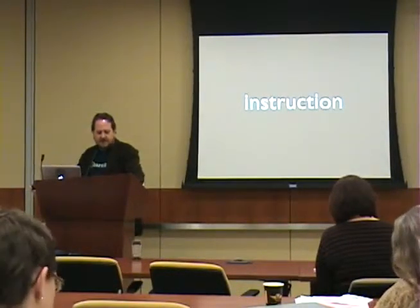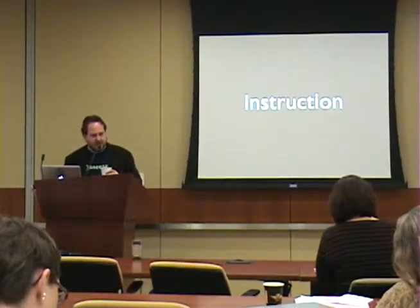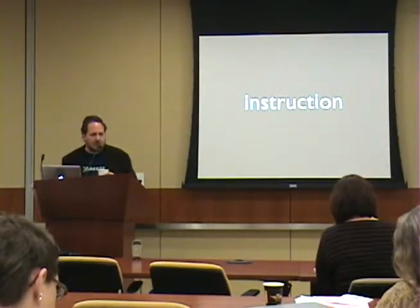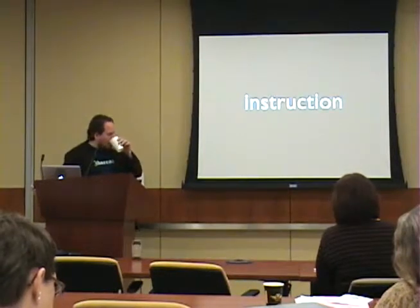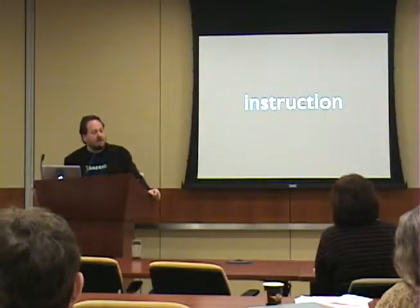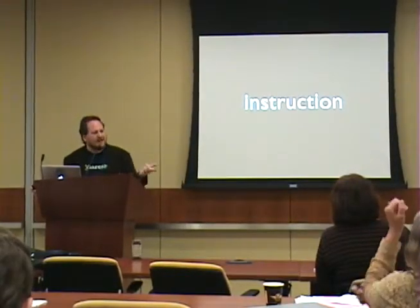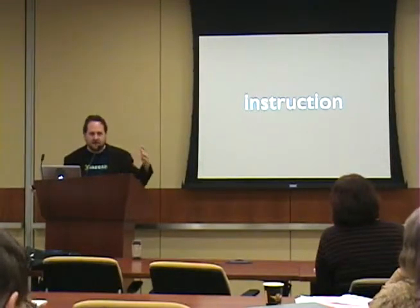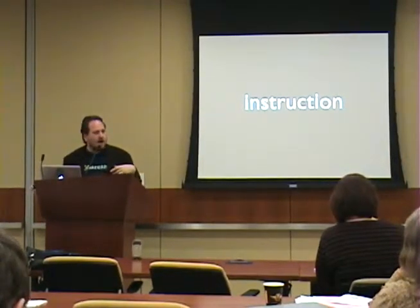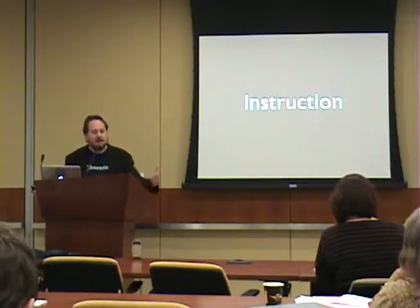Instruction is another area. A lot of libraries these days are concentrating on trying to increase the amount of instruction they're doing — bibliographic instruction, search instruction, whatever. Instruction is an area that I think is going to change mobily. Right now, providing things mobily like screencasts, videos, explanatory videos, how-to content, or even web pages that walk you through a search process — those sorts of instructional objects are pretty easy to develop and deliver mobily.